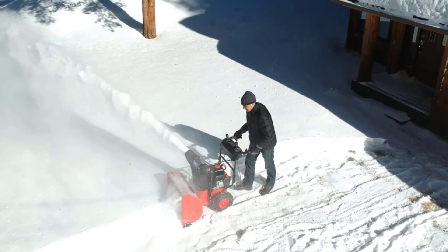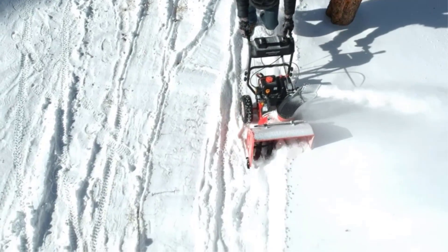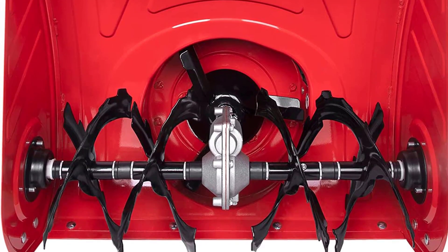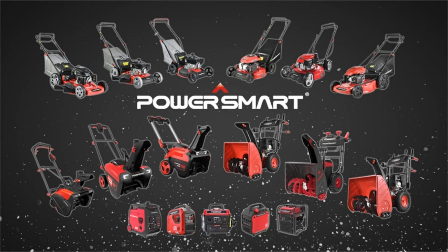Highlights: throws up to 40 feet, 2-stage snowblower, 24-inch width and 20-inch depth clearing, easy to use and drive, easy to assemble with provided instructions, heavy-duty performance, 212cc engine, electric start. Components included: snowblower, warranty card, user instruction manual.